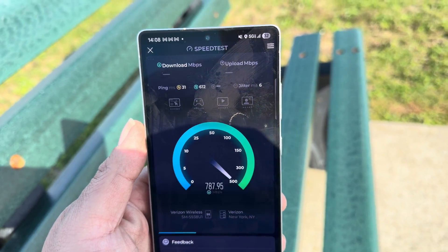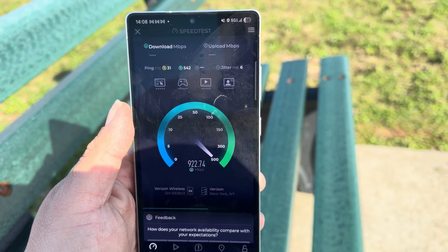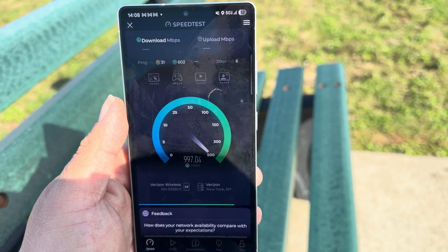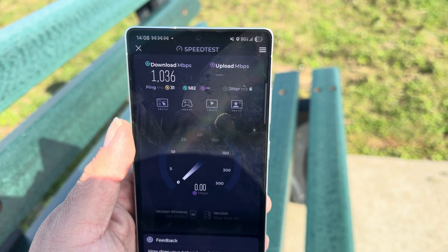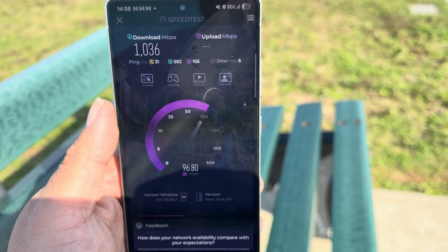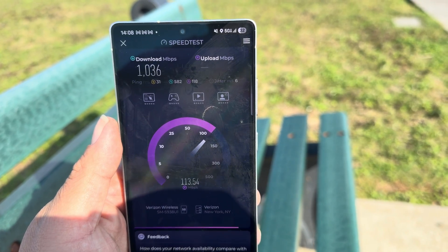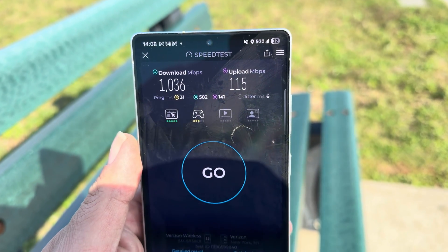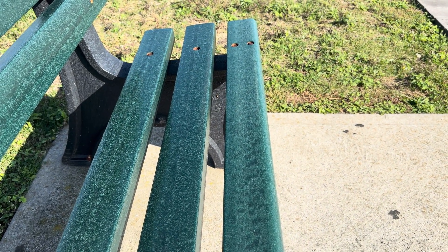So we got 31 ping on Verizon. Let's see what she does — some good throughput out here, not bad. We're looking at 1036 down — I mean, it better be good, this is Verizon's neck of the woods, right? And 115 on the up. Not bad at all.